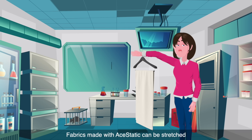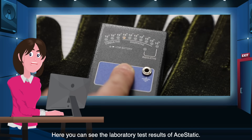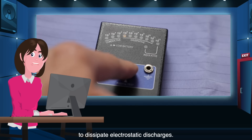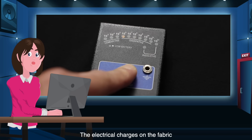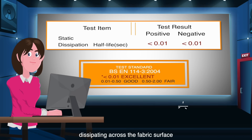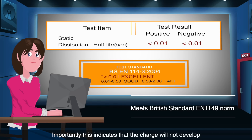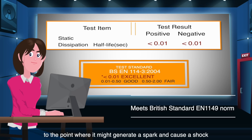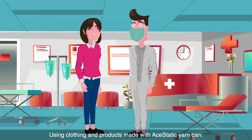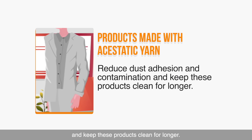Fabrics made with Aesthetic can be stretched, while being more comfortable and less costly. Here you can see the laboratory test results of Aesthetic. It has been tested for its incredible ability to dissipate electrostatic discharges. The electrical charges on fabrics made with Aesthetic decay as a result of them dissipating across the fabric surface in less than one tenth of a millisecond. Importantly, this indicates that the charge will not develop to the point where it might generate a spark and cause a shock.